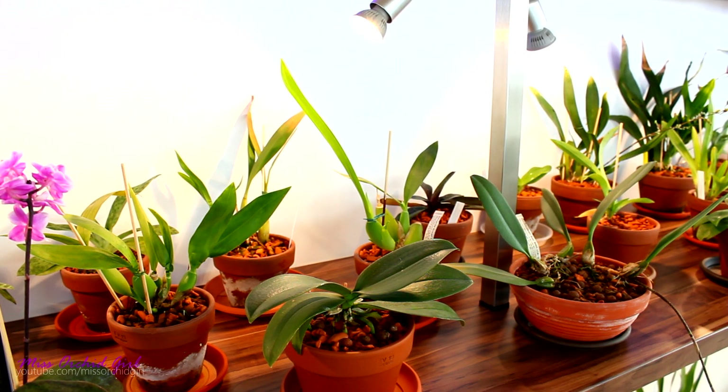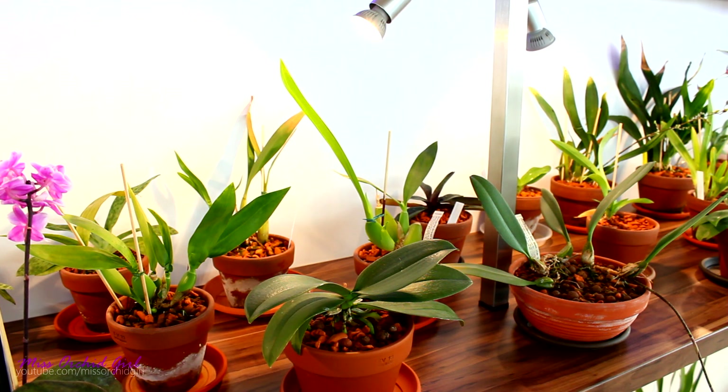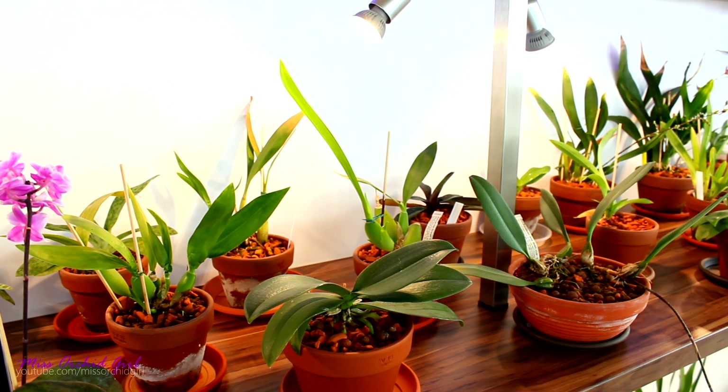Hey guys, it's Dani. Today we will discuss about pseudobulbs on orchids. It is another vital organ for the orchid, and just like we did with leaves and roots, we will discuss about the functions of the pseudobulbs, what they actually are and what they're good for. If you missed the videos about roots and leaves, I'll link them down below in the description, as this is part 3 of this series of getting to know orchids better.